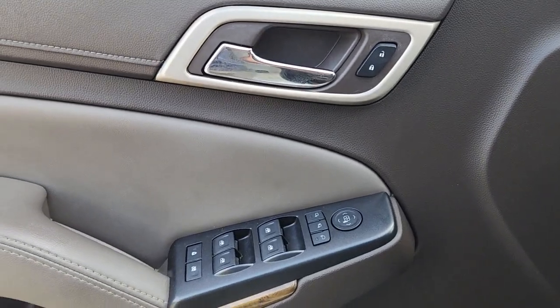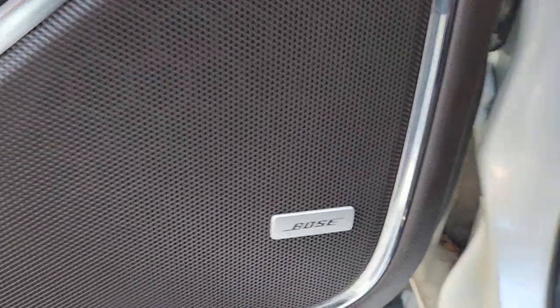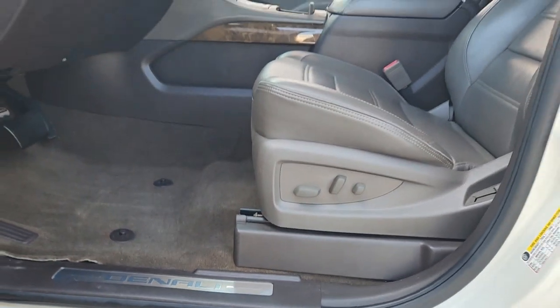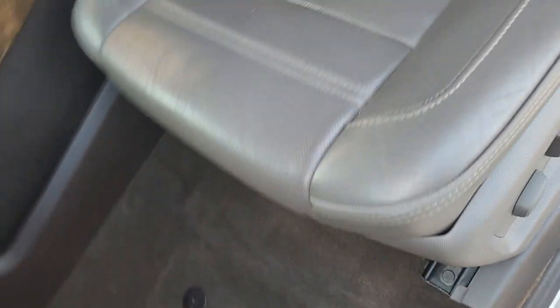Heated steering wheel, navigation system, hands-free lift gate, heated driver's seat, third-row seat, keyless entry, fog lamps, iPod and MP3 input, cooled driver's seat, heated mirrors.